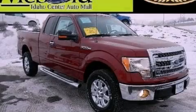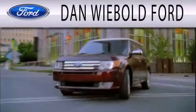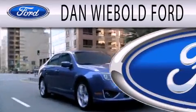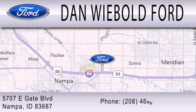We invite you to contact us today to learn more about this vehicle. Dan Wiebold Ford is dedicated to doing everything possible to ensure that the experience you have selecting your next vehicle is as pleasant as possible. We are located at 5707 Eastgate Boulevard in Nampa.